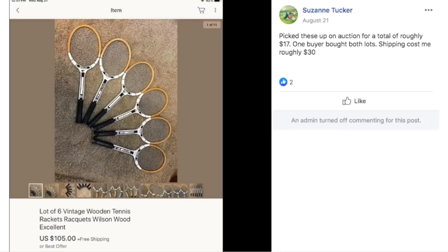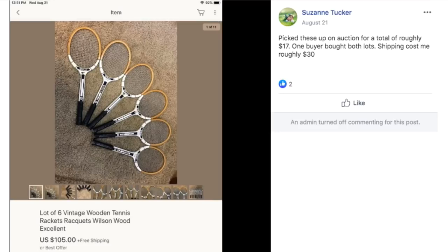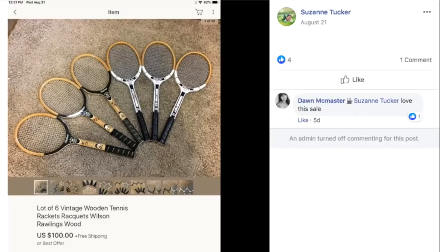Here we have some vintage tennis rackets. Suzanne Tucker picked these up at auction for roughly $17 total. One buyer bought both lots. Shipping cost roughly $30 — she had free shipping on the listing — and sold one lot for $105 and the other for $100. A cool item; I can see these used as home décor or a display at a country club.